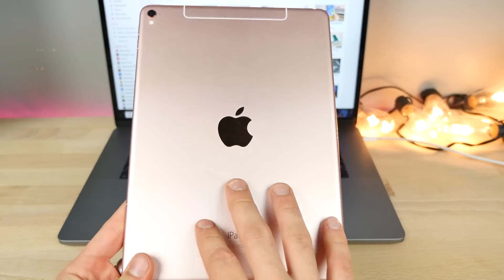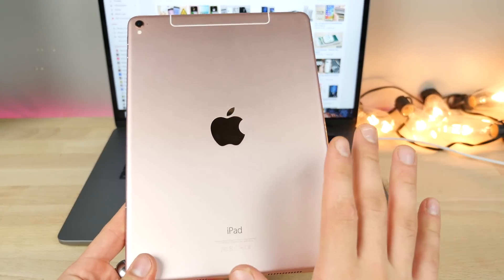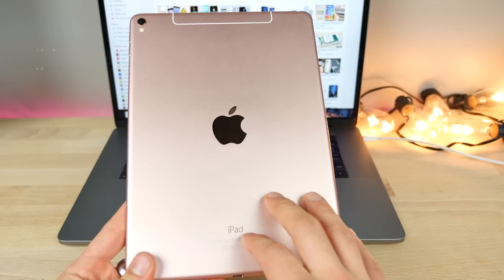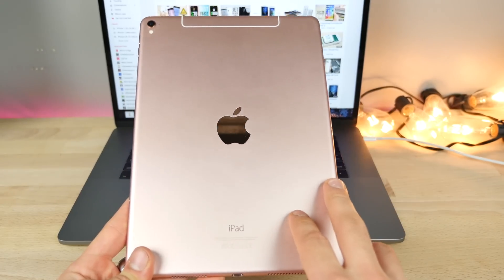Anyways guys, thanks for watching. Just wanted to update you on what's going on right now with the Apple world and iOS 10.3. I thought it was going to get released today or at least the GM, but we got another beta. I'll keep you updated on any more Apple news. Thanks for watching, guys. Peace.